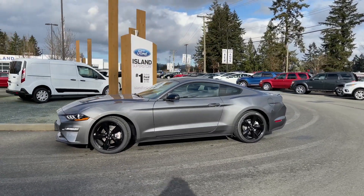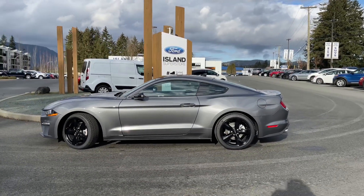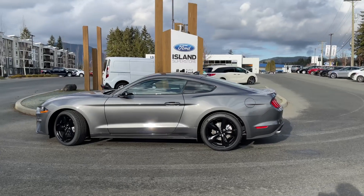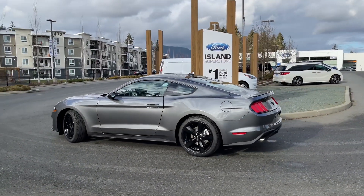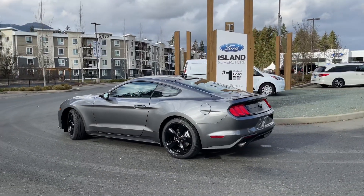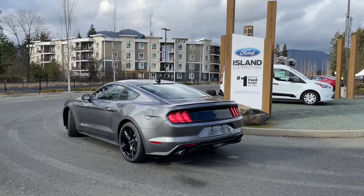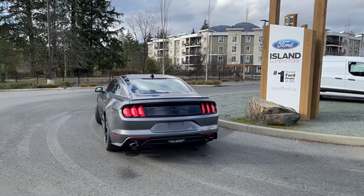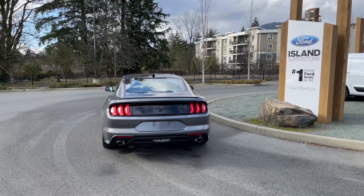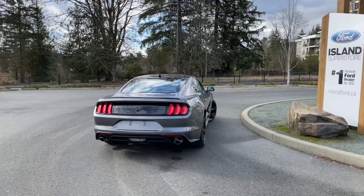Today we're looking at a 2021 Mustang Coupe Premium in carbonized gray. It has black leather interior seating for four, it's a two-door rear-wheel drive with a 2.3-liter EcoBoost engine. It also has the B&O sound system, the Ford Safe and Smart package which includes adaptive cruise control and voice-activated navigation, and the black accent package which gives you the blackout pony as well as 19-inch black painted wheels.